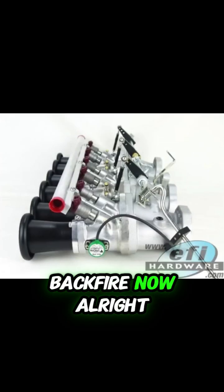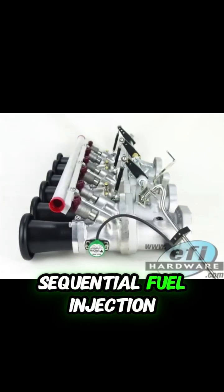Okay, I think I've got a good picture of batch fire now. All right, let's switch over then — sequential fuel injection.